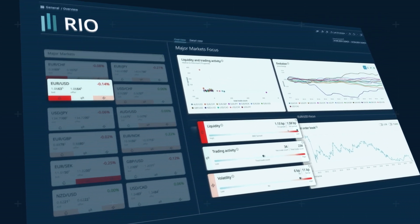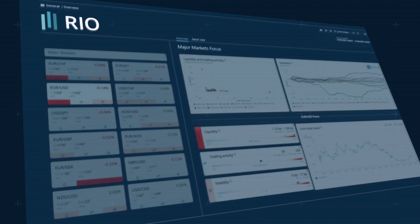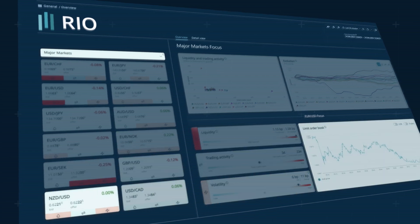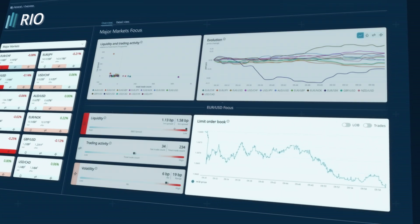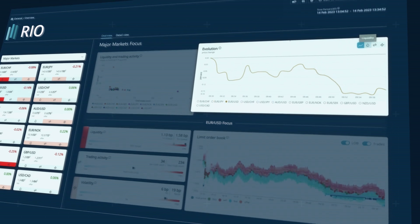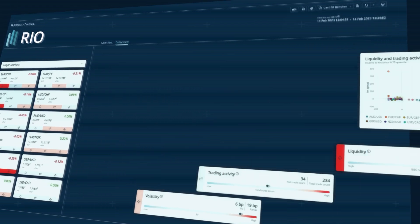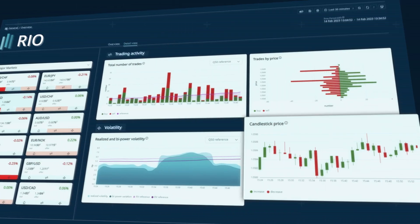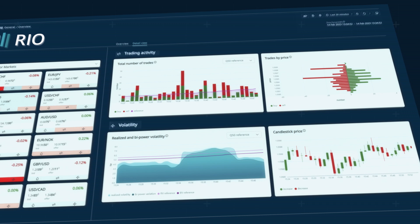Icons and colours highlight issues immediately. Consistency across currencies and metrics makes navigation simple and intuitive. Interactive visuals mean all the details are there, but only when needed. And because every central bank is different, the dashboard can be customised, while still giving access to the entire global market.